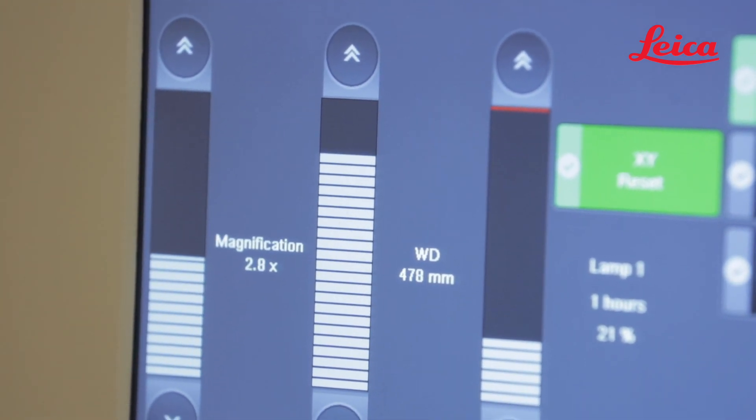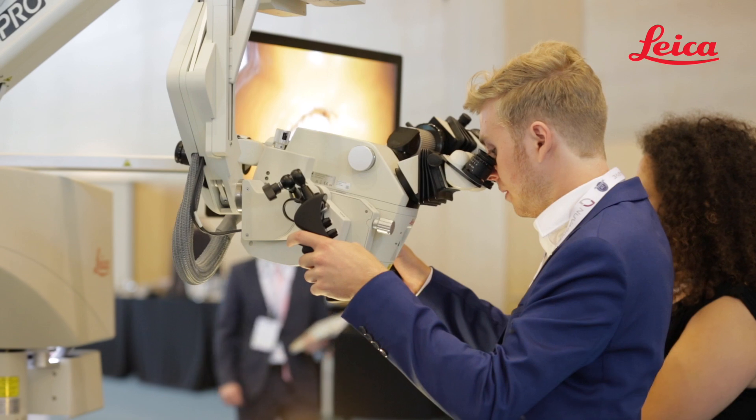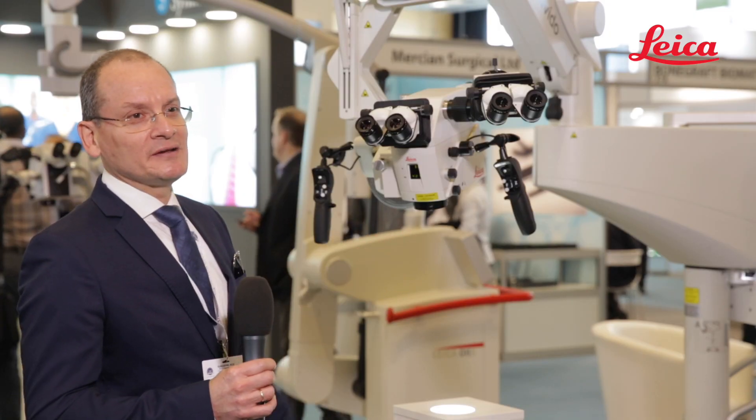We can recommend it. It's a nice microscope — a nice view, nice optics, and nice magnification.